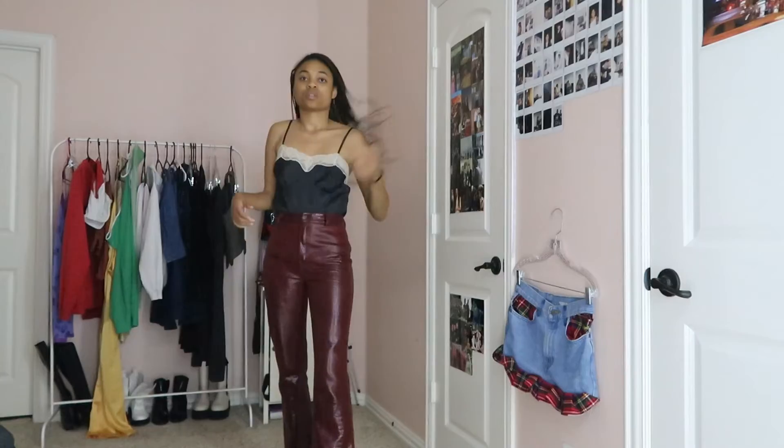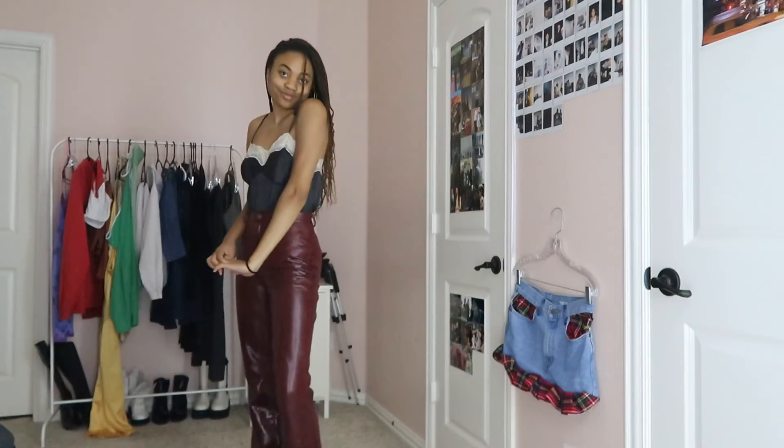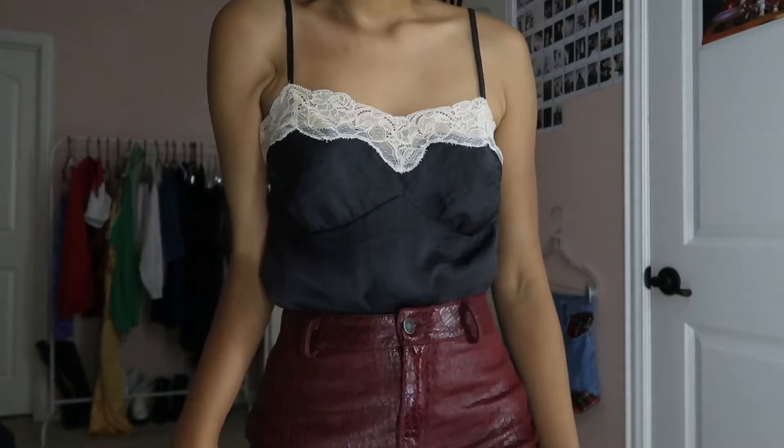For this next outfit I feel like this is perfect for a night out. The top is thrifted, the pants are from Motel Rocks, and the shoes are also thrifted. This outfit is very classy.